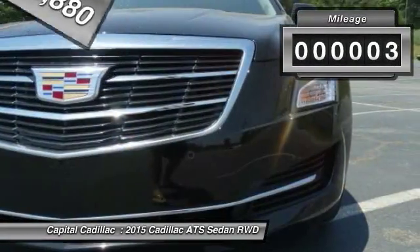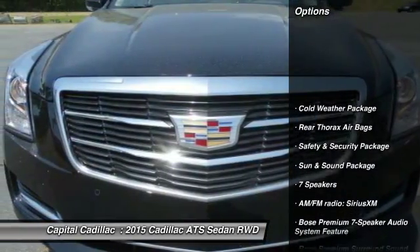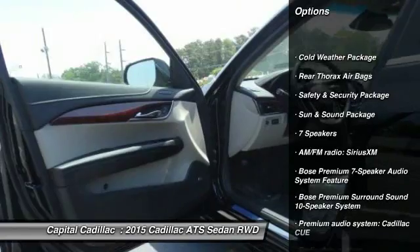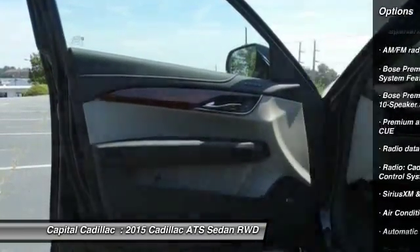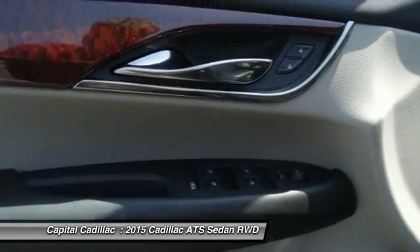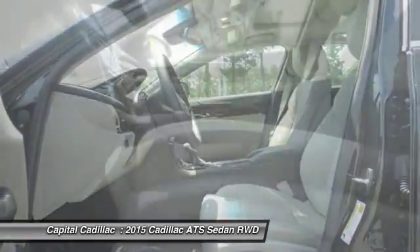This vehicle has less than 100 miles. Here are some of this vehicle's great options: power sunroof, traction control, power passenger seat, dual airbags, air conditioning, front power steering, four-wheel disc brakes, cold weather package, universal garage door opener, compass.